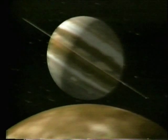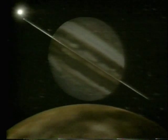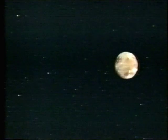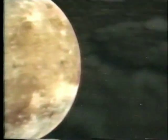Jupiter has 16 known moons. Galileo first glimpsed the largest ones back in 1610 — a shattering observation in an era when everything was supposed to circle the Earth. Voyager's pictures of Ganymede catalogued the largest moon in the solar system, bigger than Mercury or Pluto. Had Jupiter managed to become a star, Ganymede would have been a planet and a much warmer place. At minus 300 degrees Fahrenheit, the surface is an icy crust.